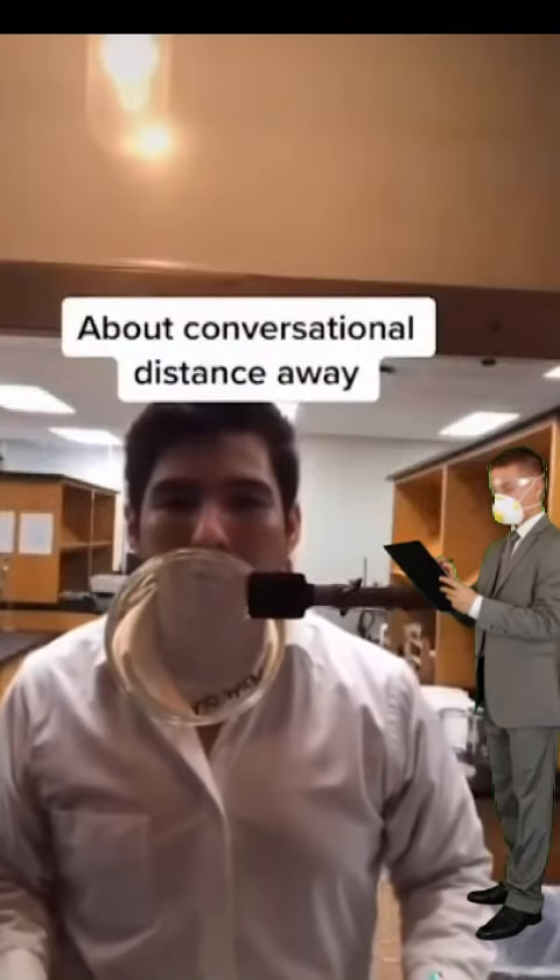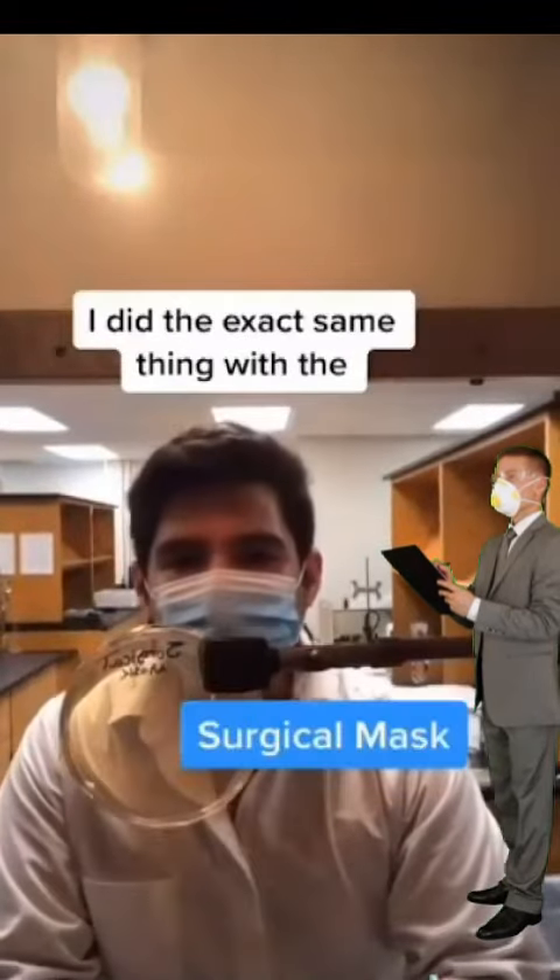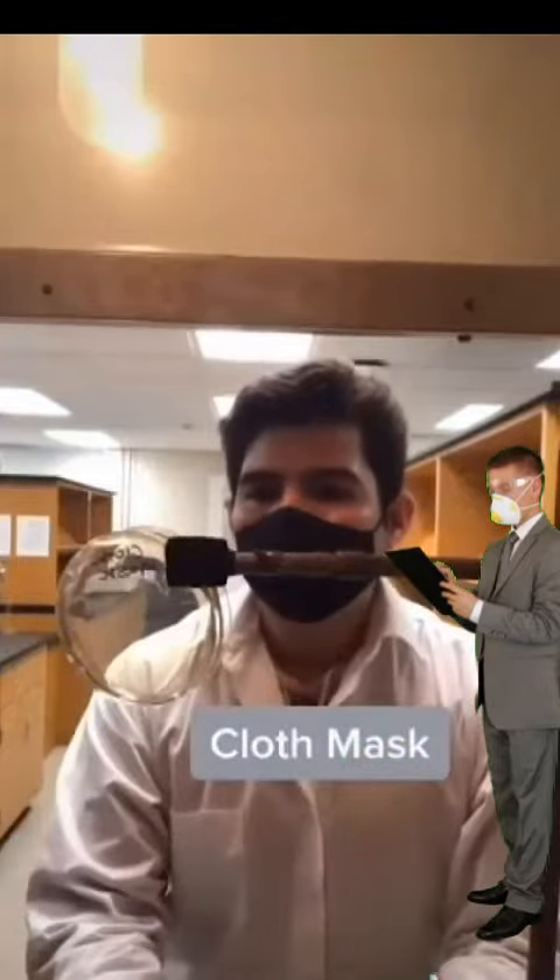I began by coughing on the plate about conversational distance away. I did the exact same thing with the surgical mask, the gator mask, and the cloth mask.